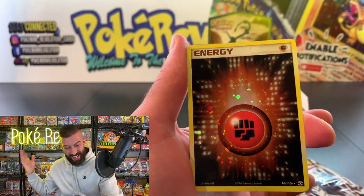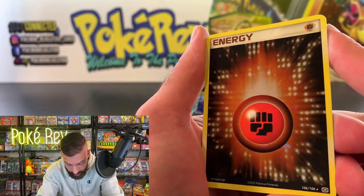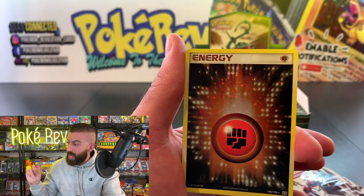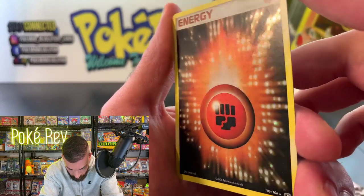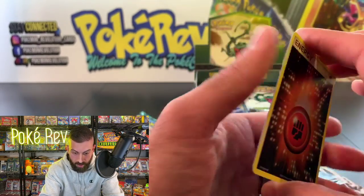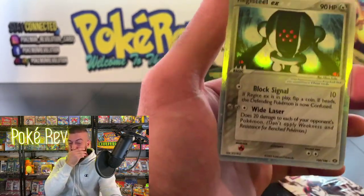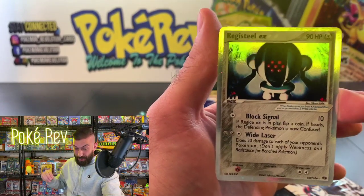We got a Rhyhorn, another Treecko, a Vulpix, Boutoy — two Water Energy holos in a row! These are good hits for reverses. They are energy cards but the whole thing is a holo. TCG Revival or anybody in the chat, if you want to price-check these in PSA 10, let me know — they're coming out really clean. I don't see any lines on this whole giant holo foil. The centering is really good; let's check the back.